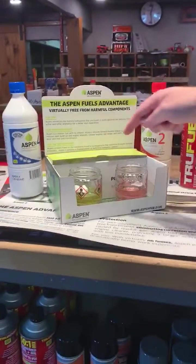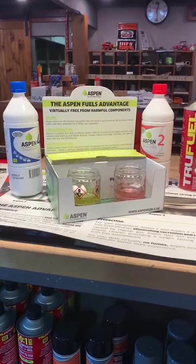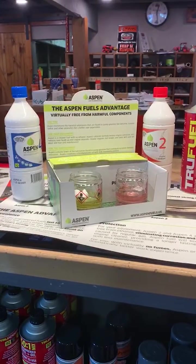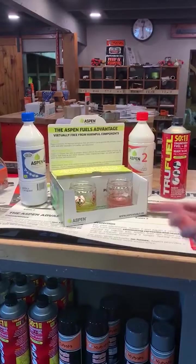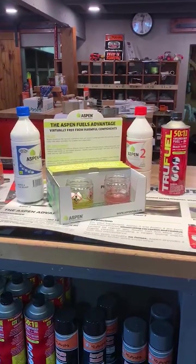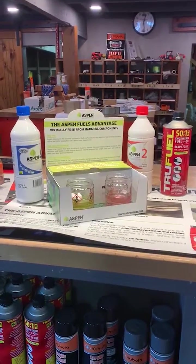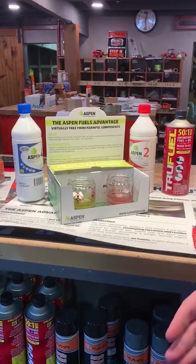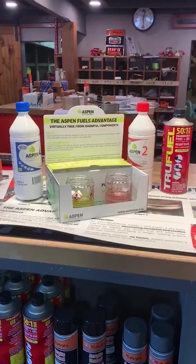As you can see, the Aspen is just floating up there. Aromatics-wise, pump fuel has upwards of 25% aromatics in it, while Aspen has less than 1%. As you can see with the True Fuel, unfortunately it did eat it away, and like I said, that's a great representation of what happens internally with the carburetor diaphragms, the fuel line, and the fuel hose.